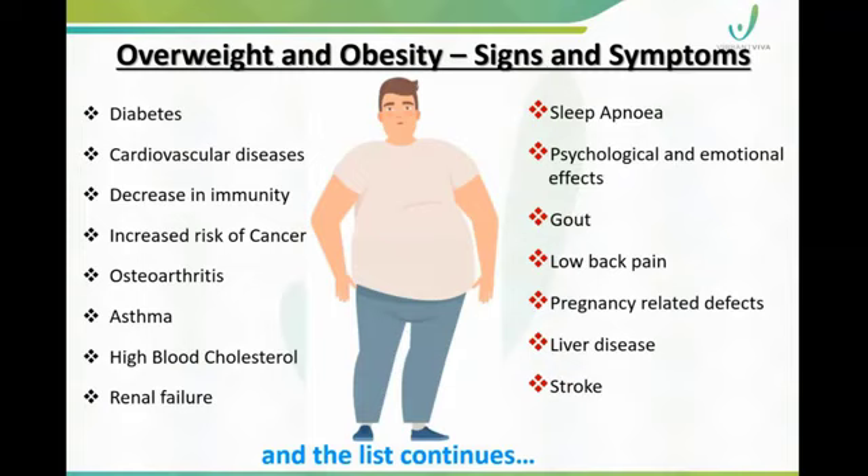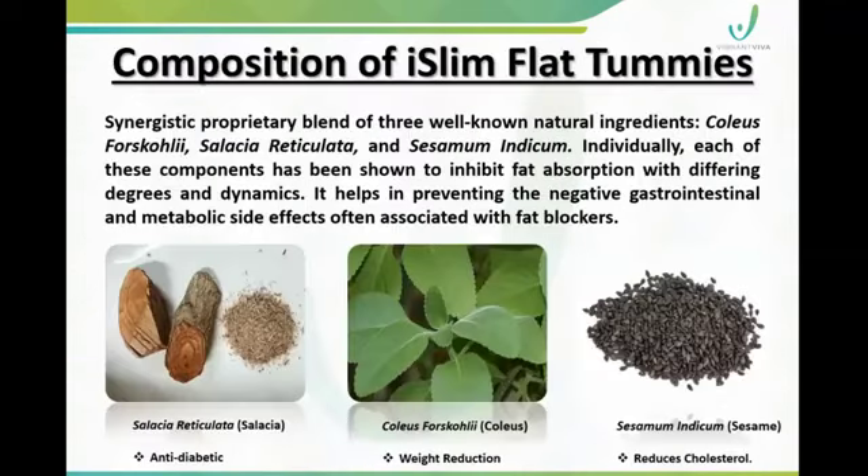We need to achieve a healthy body weight and body shape. The product works synergistically to prevent problems like gastro-intestinal issues. It provides anti-diabetic support, supports weight reduction by addressing cholesterol, reduces cholesterol levels, and supports heart health.